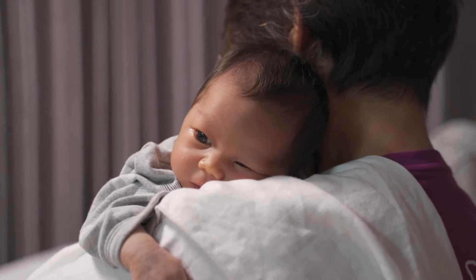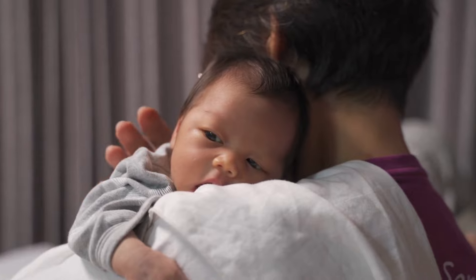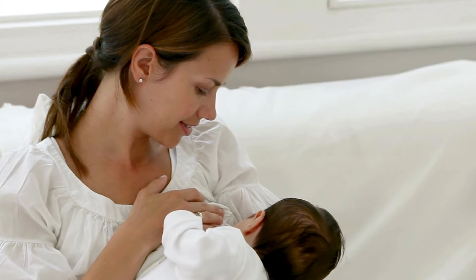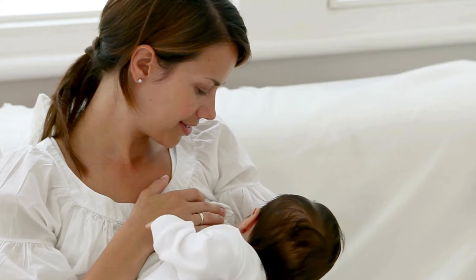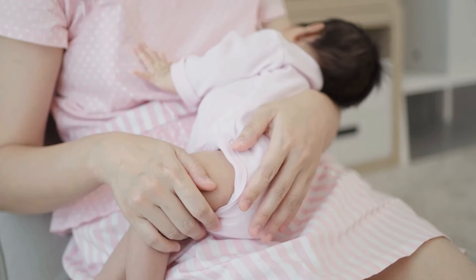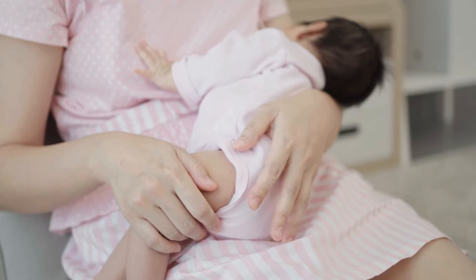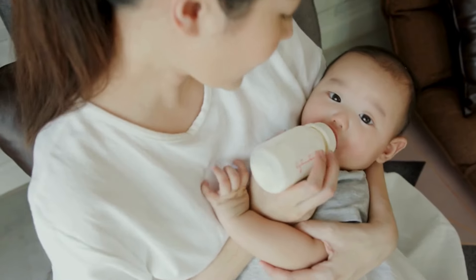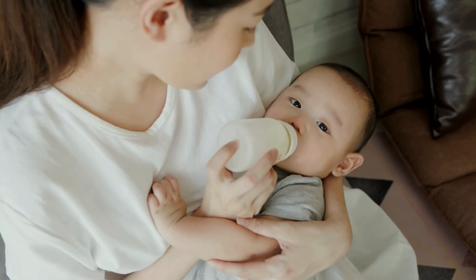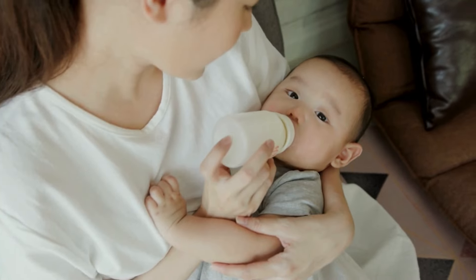10 Foods Every New Mom Needs to Boost Breast Milk Supply. Did you know that nearly 60% of new mothers experience challenges with their breast milk supply? It can be really frustrating and stressful when you're trying to provide the best nutrition for your baby, but your body doesn't seem to be producing enough milk. But what if I told you that there's a way to help boost your milk supply naturally, just by adding the right foods to your diet?